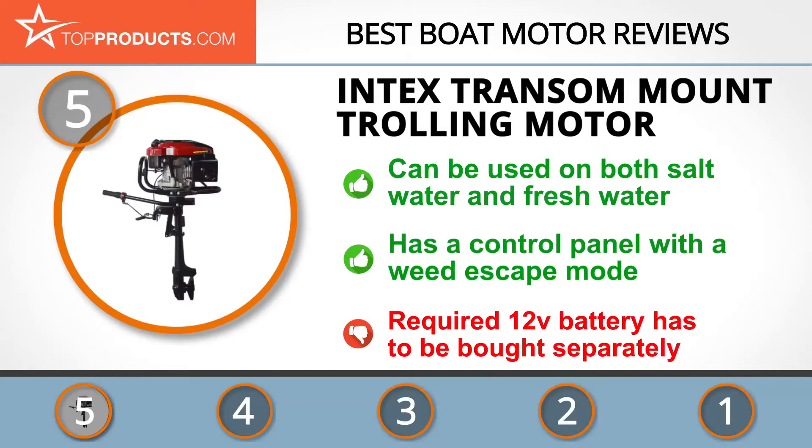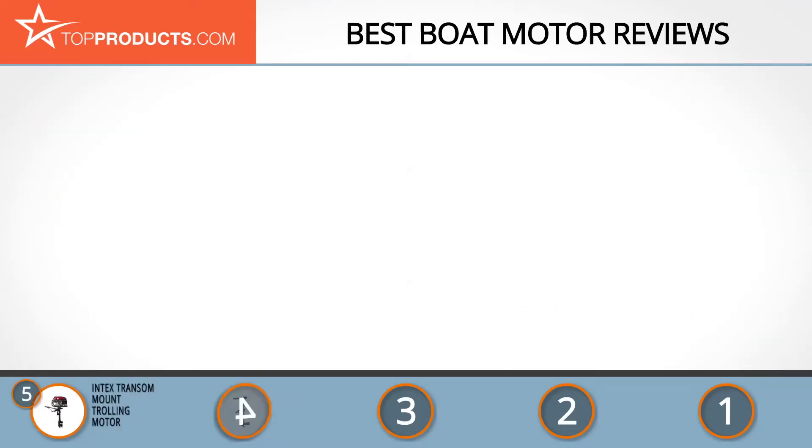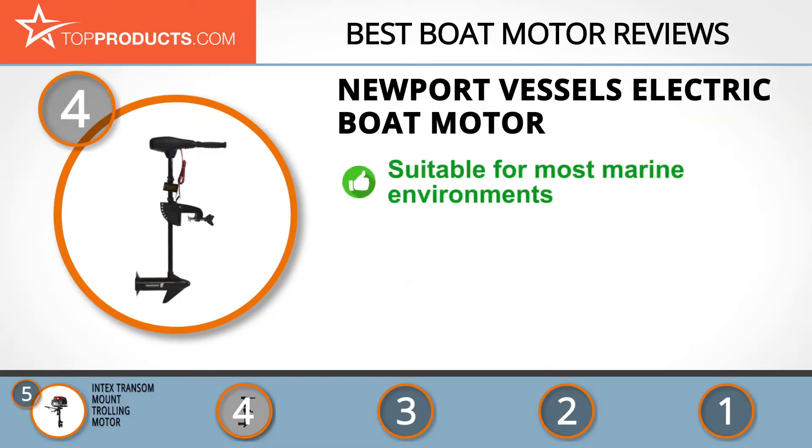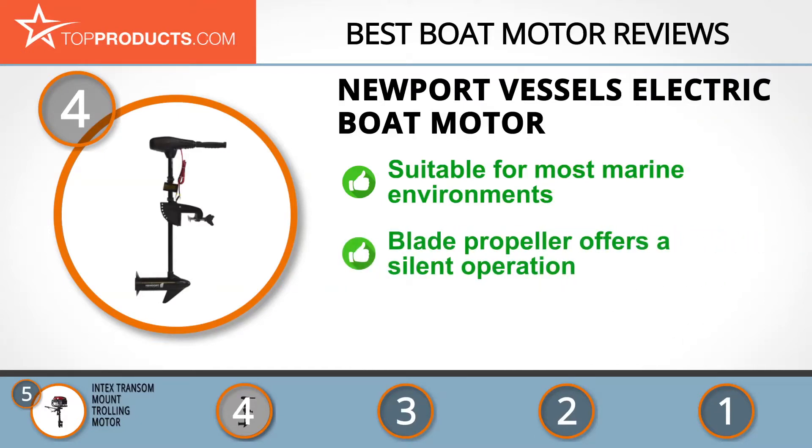Next on our list at number four is the Newport Vessels Electric Boat Motor. Newport Vessels is a world apart from its peers when it comes to manufacturing high quality inflatable boats and trolling motors that are fast, efficient, and built to last. Its electric boat motor combines efficiency with power and is made with materials that are highly resistant to corrosion, making it suitable for most marine environments.